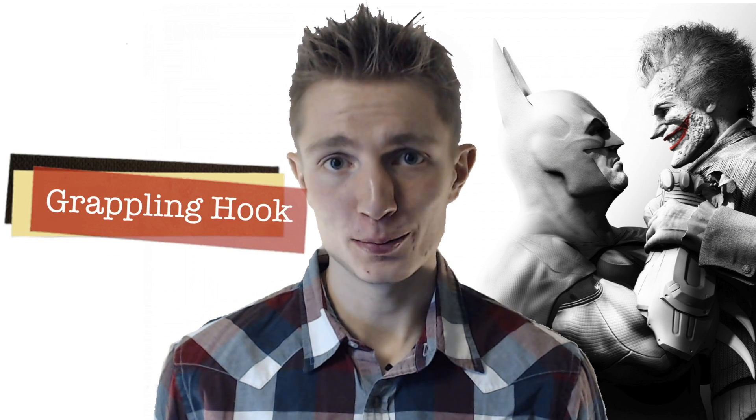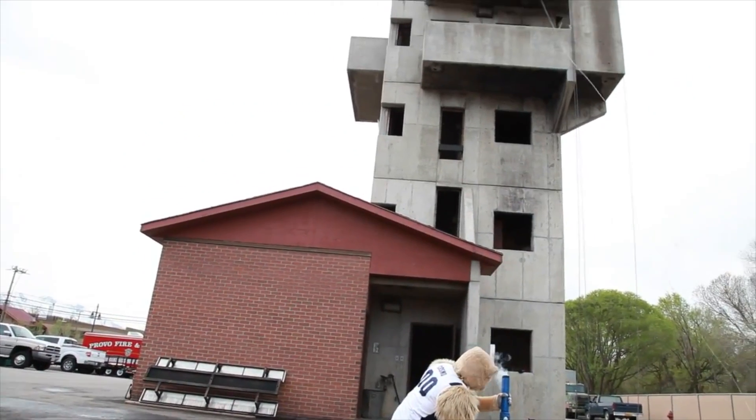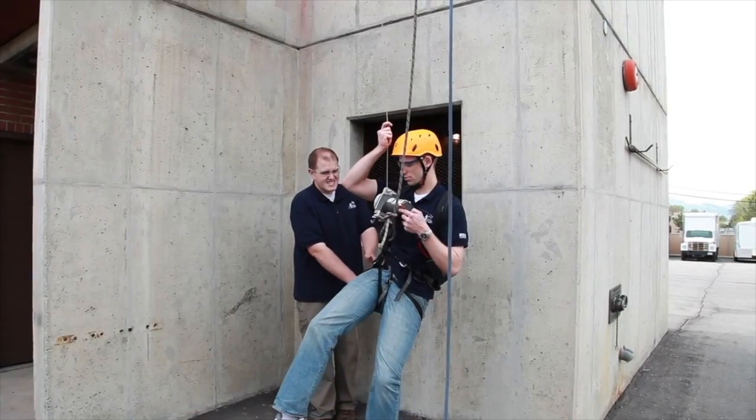Speaking of ropes, have you ever wanted to use Batman's hook to scale a building without lifting a finger? Students at BYU have actually developed their own Batman grappling hook. It works by attaching the grapple to the end of a rifle and firing the bullet so it pushes the grapple 90 feet vertically in the air. The cable can then be attached to a portable pulley system that can propel the user to ascend the rope.